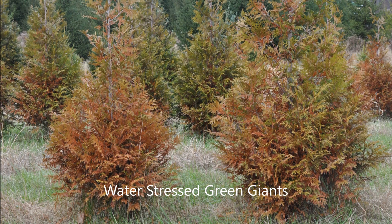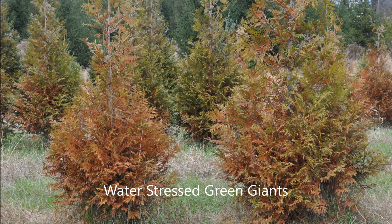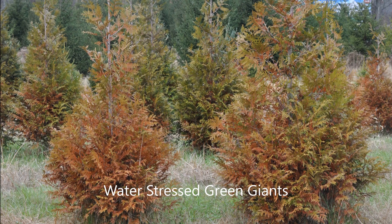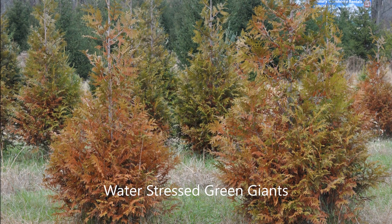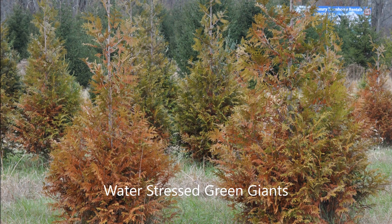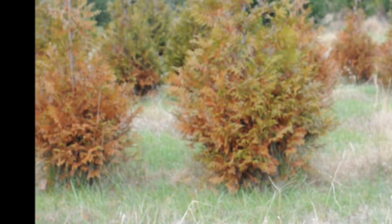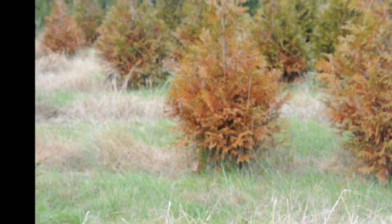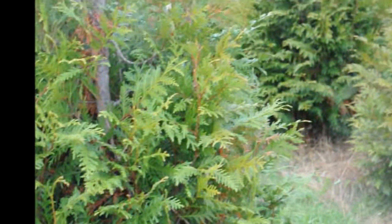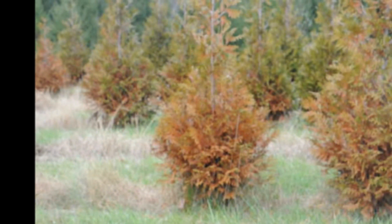In 2018, green giant arborvitaes throughout Pennsylvania were becoming water-stressed. There was so much rain in the summer, spring, and fall that the arborvitaes took on a redder cast than they normally would. This is in a fall situation here, and many of these arborvitaes look like they're dying. But in reality, they're just water-stressed, and they will recover. These have better drainage where they're grown, and so they show less stress.